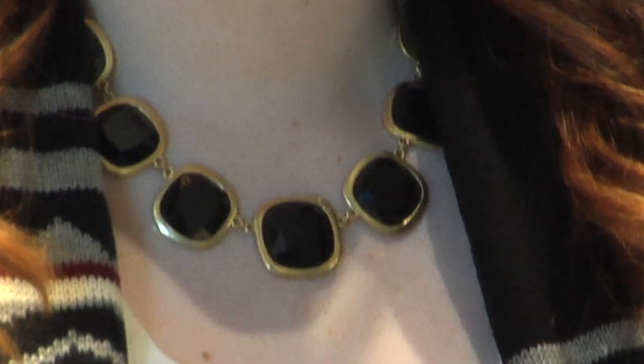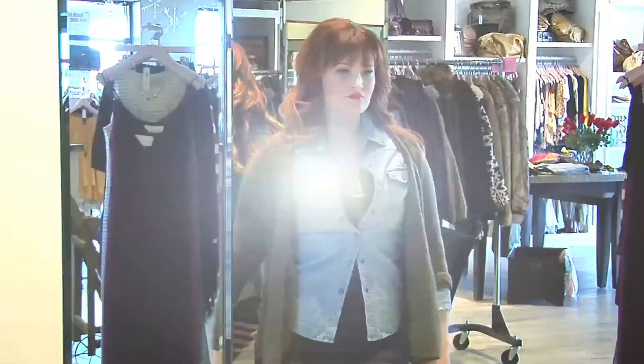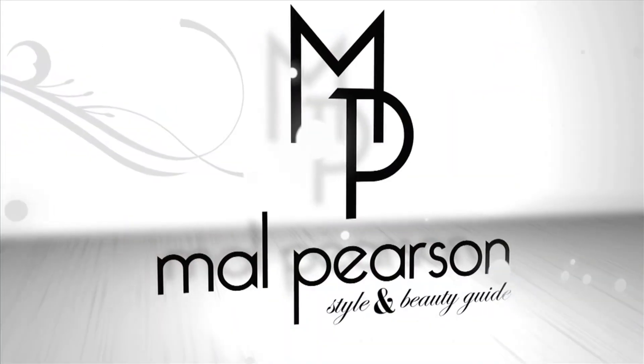The same gold dangly earrings as before, as well as this big gold and black necklace, to really make a statement. Moral of the story: when in doubt, use layers that you can take on and off throughout the day. This is Nell Pearson for Fox 42 News.